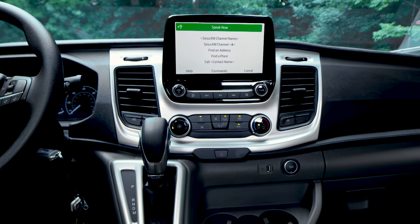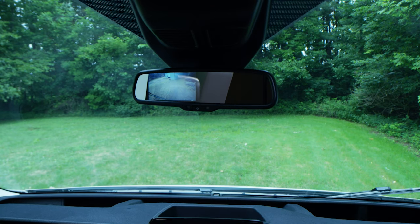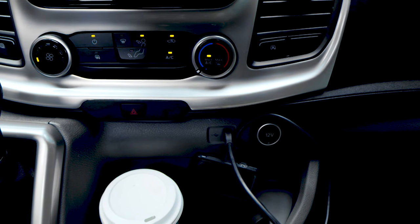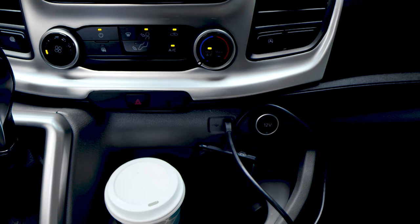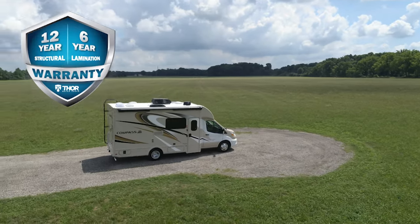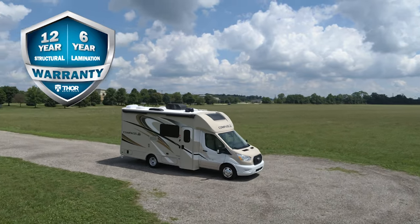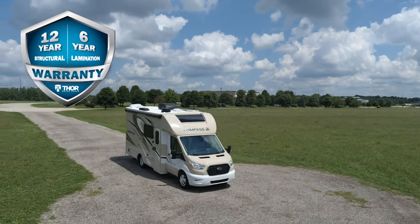The entire system can be operated with voice commands. Look up and you'll see your always-on rearview camera monitor, and you have charging ports and a number of cup holders. Topping it all off, the Compass has the best warranty in the industry: a 12-year structural, 6-year lamination, and 1-year limited warranty.